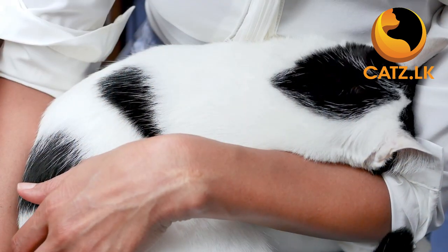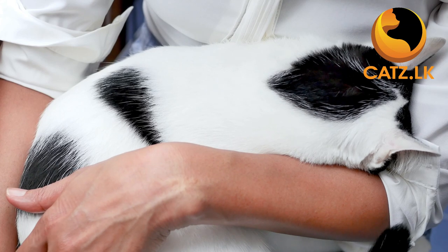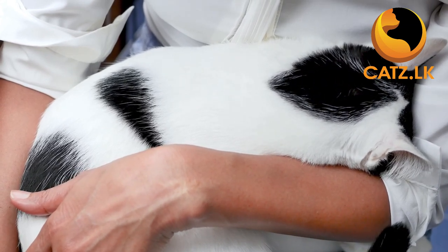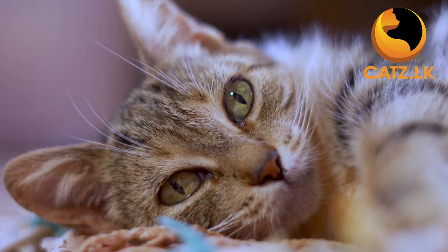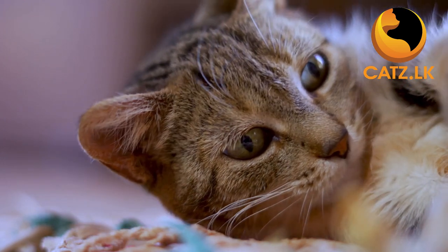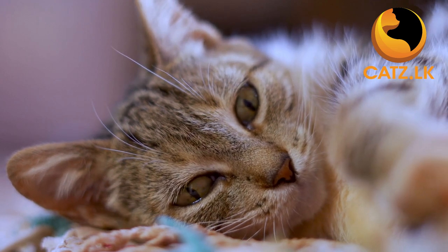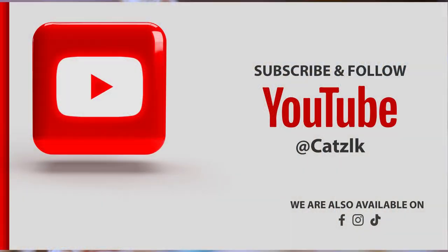Thank you for watching, and remember — providing a safe and comfortable environment is the first step to a happy and healthy life with your new feline friend. Stay tuned for the second part of preparing your home for a cat, which will be released soon. If you found this video helpful, please give it a thumbs up and subscribe to our channel for more valuable tips for new cat owners.